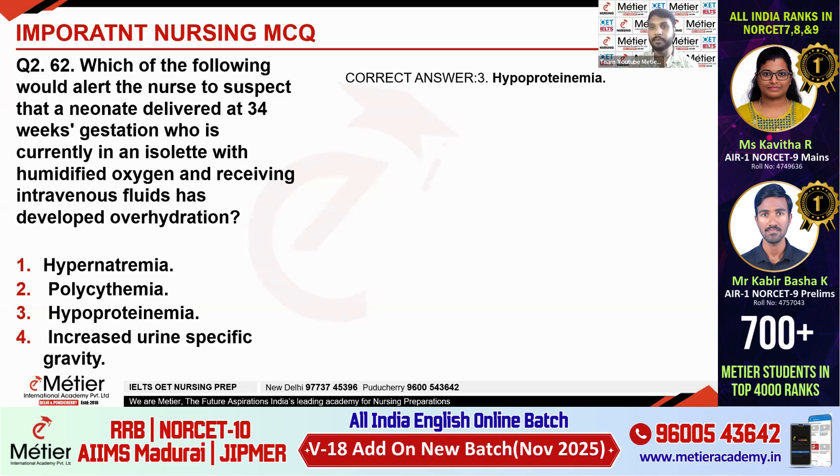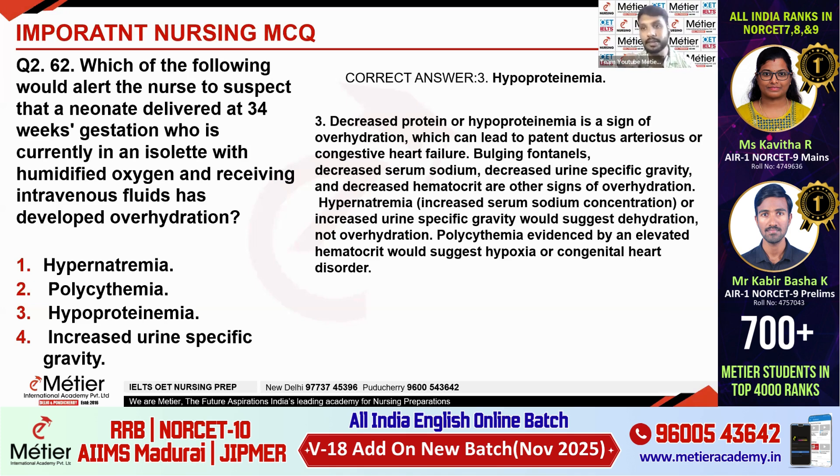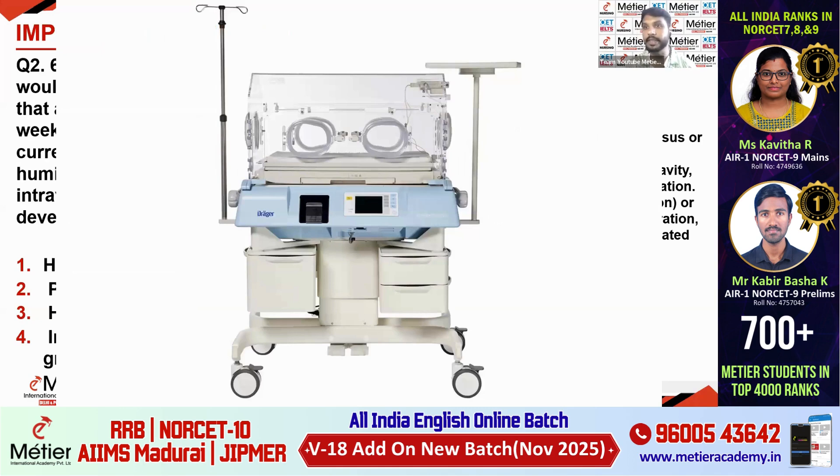The correct answer is hypoproteinemia. If you are giving more fluid, there won't be hypernatremia — dilution will occur, so hyponatremia is expected. Similarly, polycythemia will not be present because too much water causes the RBC level to be diluted. Increased urine specific gravity is seen in dehydration, not overhydration. Hypoproteinemia is a symptom of overhydration, indicating conditions like patent ductus arteriosus and congestive heart failure due to decreased protein — a sign of overhydration.